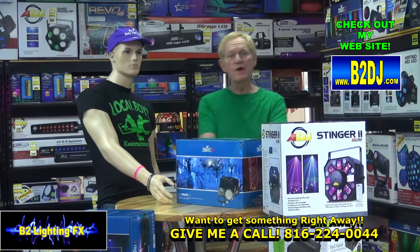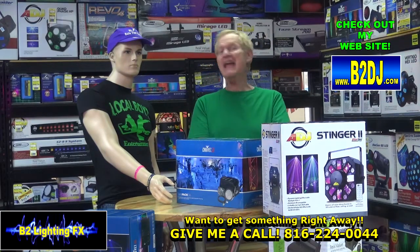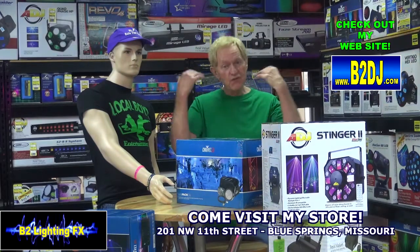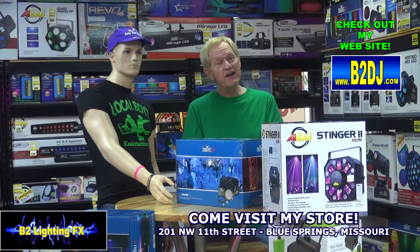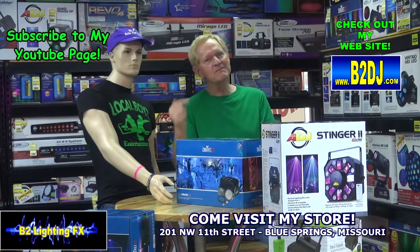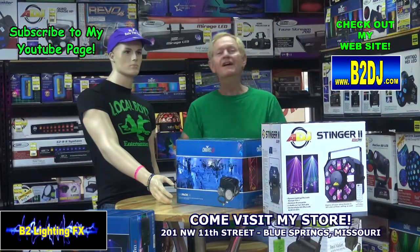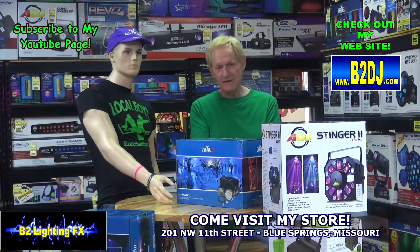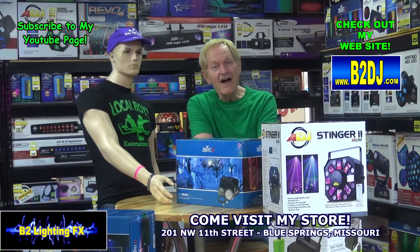Quick update on how to enter the contest for the $500 shopping spree of anything you want off the website. If you have any questions, just throw them at me on this video. When you submit your commercial, do it on the video that says 'here's how to submit your video for the commercial,' not this one. Make yourself a great, fun commercial, promo, or idiotic dumb thing — it doesn't matter. Submit it to us and you could walk away with a $500 shopping spree from B2 Lighting Effects.